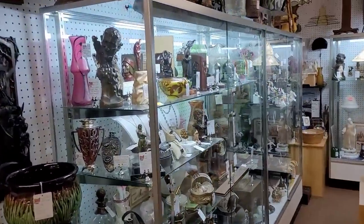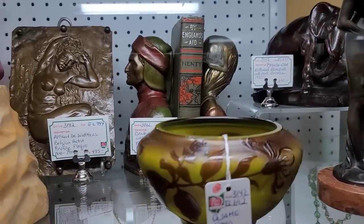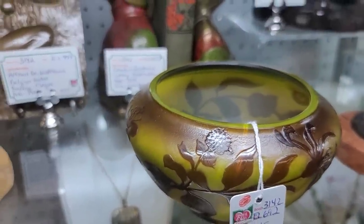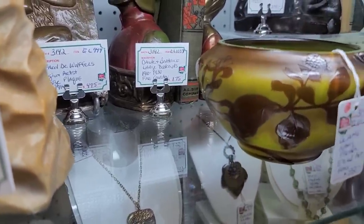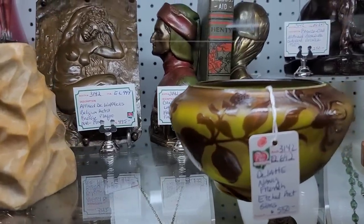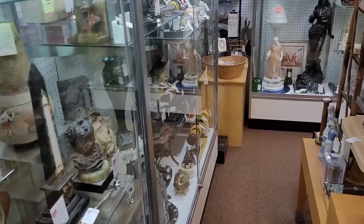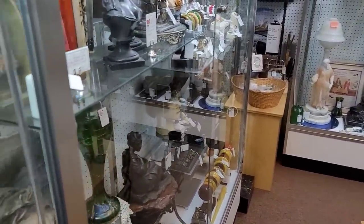I'm seeing some Galil. So we have some cameo glass here — they're calling it French. Judging by the thickness of the glass, it does look like it's actually probably going to be. This is really popular to reproduce in Czechoslovakia. I see that ring right there — I'm interested, it's an 11. It is a little narrow in here, so I'm going to try not to knock anything over.